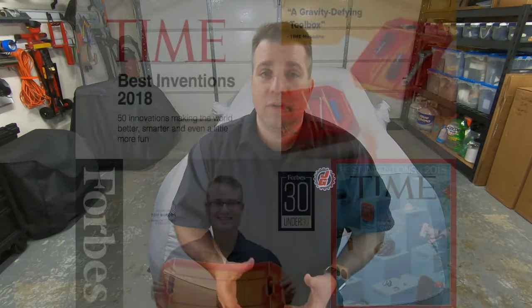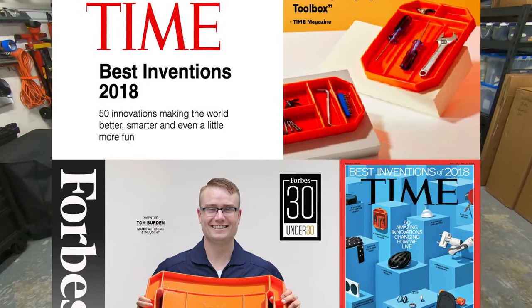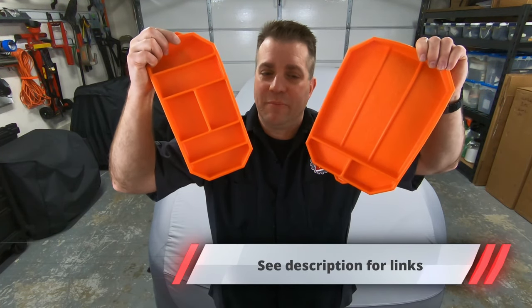Now, Grip Mat won tons of awards too, including Time Magazine's Best 50 Inventions of the Year, and it put Tom on Forbes' list of 30 Under 30. Not bad for a guy that shares the exact same problems that we all share. But he doesn't have that problem anymore, and now neither do I. You can get these at the Grip Mat website or on Amazon — links are in the description.